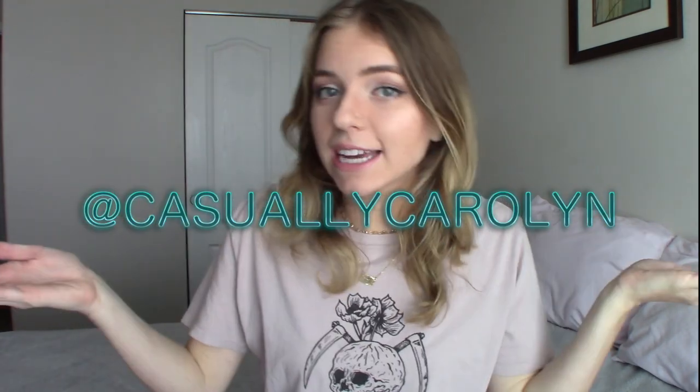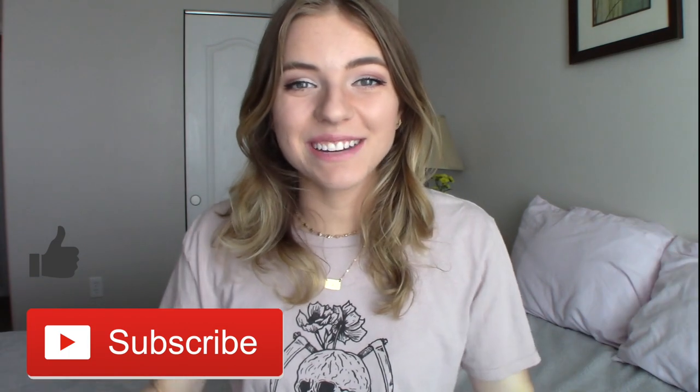That's it for my list of things I recommend bringing for seasonal work. It might seem mundane, but some of these things I might not have thought about — especially when you're trying to pack your entire life for four and a half months or longer. If you want a hard copy of the list, I'll put it in the description box so you can print it out or copy it to your phone. If you have questions about what to bring or working seasonal in Yellowstone or for Xanterra, let me know in the comments. My Instagram is at Casually Carolyn. Thumbs up, subscribe, and I'll see you next time!